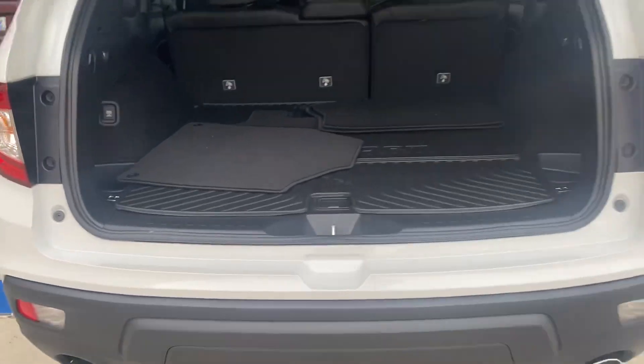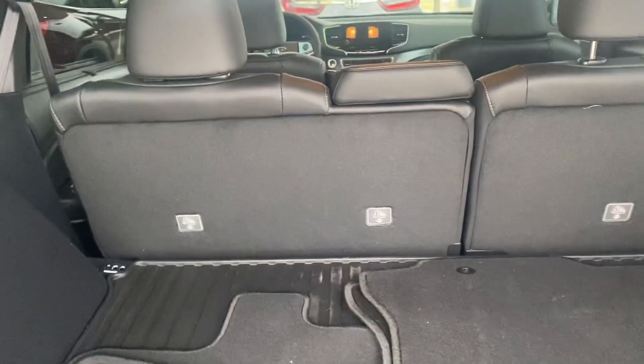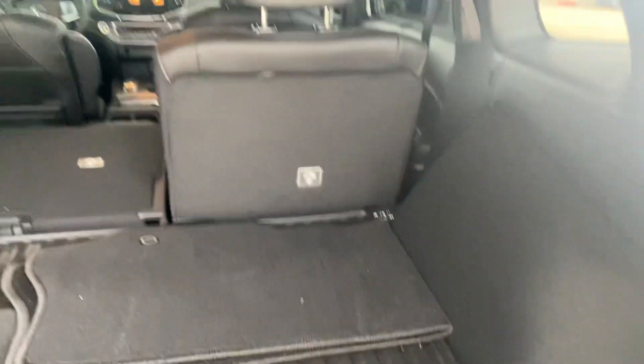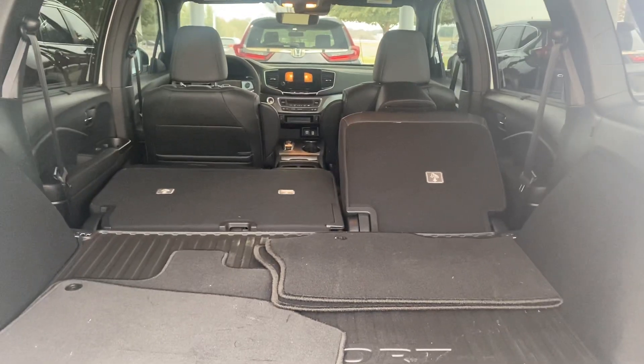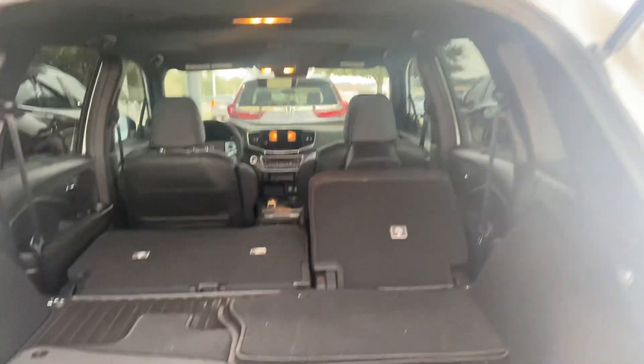Back here, this one has the accessory cargo tray right here, and this I love. It would have laid down flat, but I left the headrest up, so I don't look that smart, but that's okay. Power tailgate there.